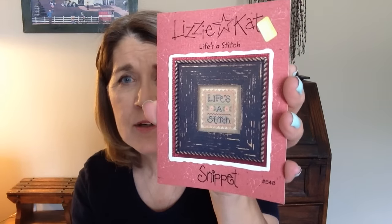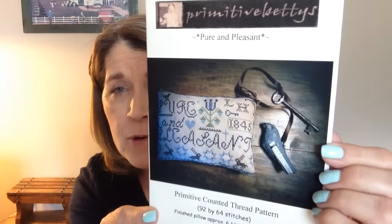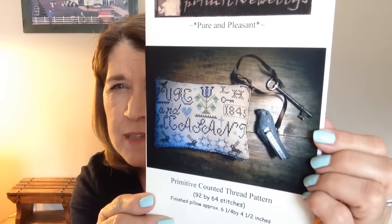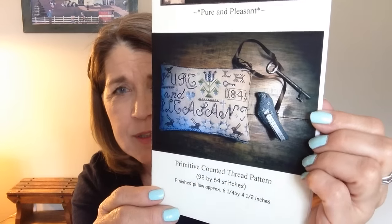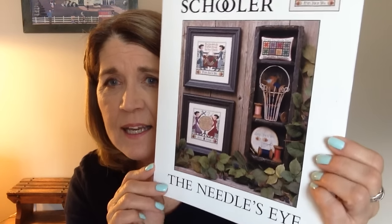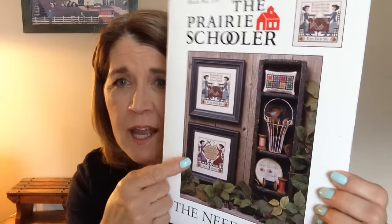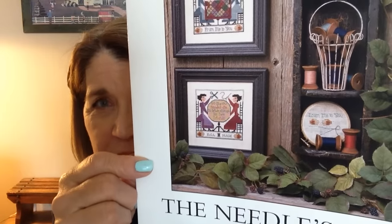My next one is a fairly popular one by Lizzie Kate called Life's a Stitch. And this one is called Pure and Pleasant by Primitive Betty's — I believe she has an Etsy store. I know she has a blogspot and I'm going to be making that little bird too. This is another familiar one, The Needle's Eye by our favorite Prairie Schooler, and I'll be stitching this one — stitching ladies. I'm excited to do that one. I love it.